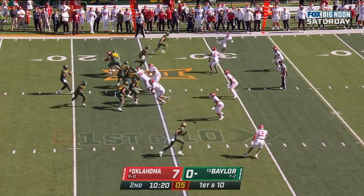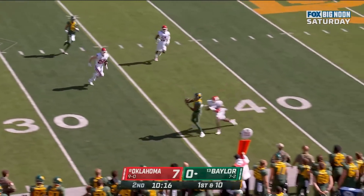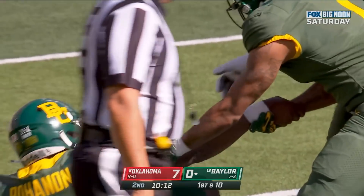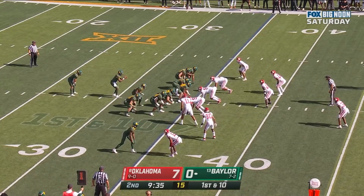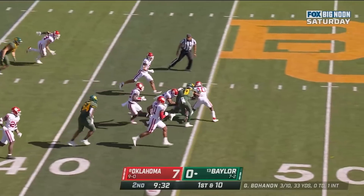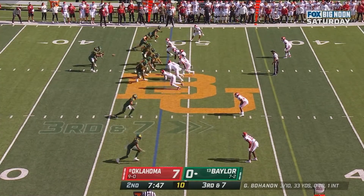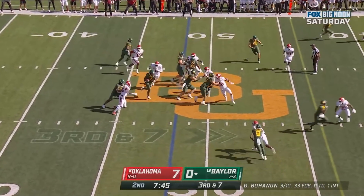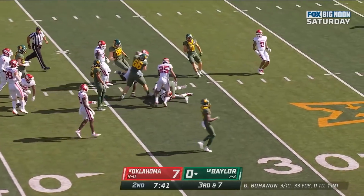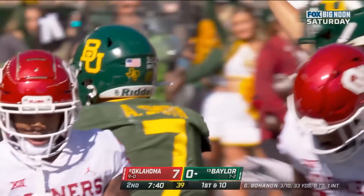Bohannon threw an interception the last time he touched it — now he's in trouble. Dances out of the pocket, fires on the run. Nice throw, beautiful catch — Quan Thorpe. And they'll hand it off up the middle. Smith with all sorts of running room. Third and seven at the 48 — and they'll run it with Smith. Smith, first down and more, sticks his foot in the ground and goes down at the 35. A 17-yard run.